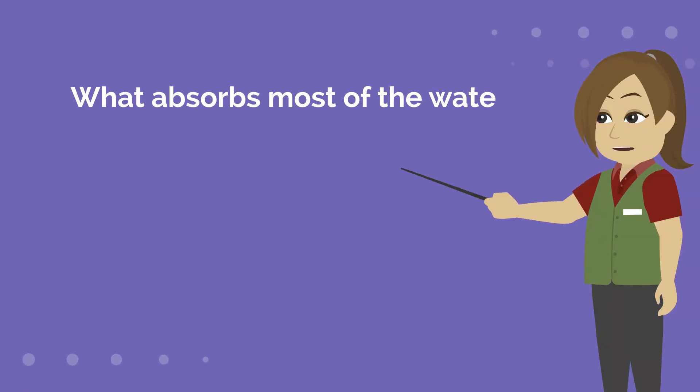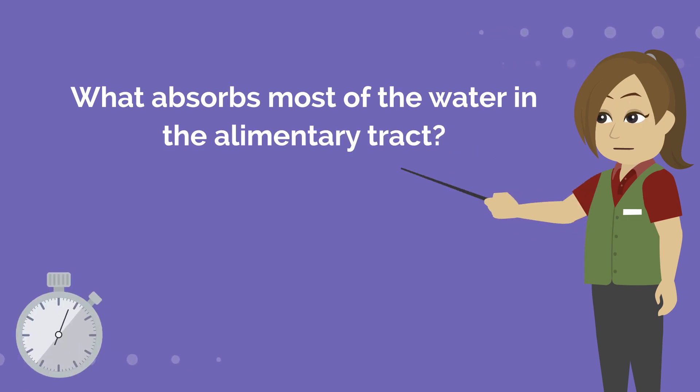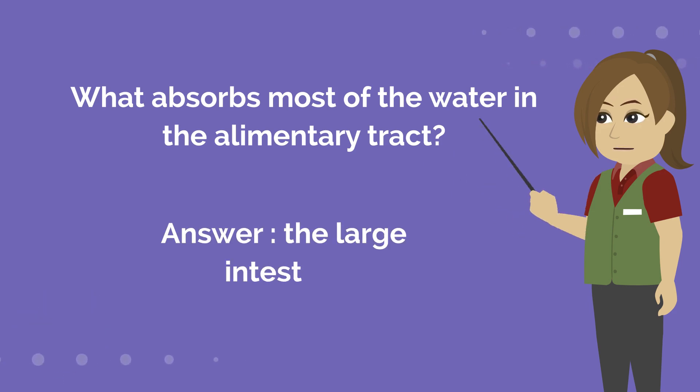What absorbs most of the water in the alimentary tract? Answer is the large intestine.